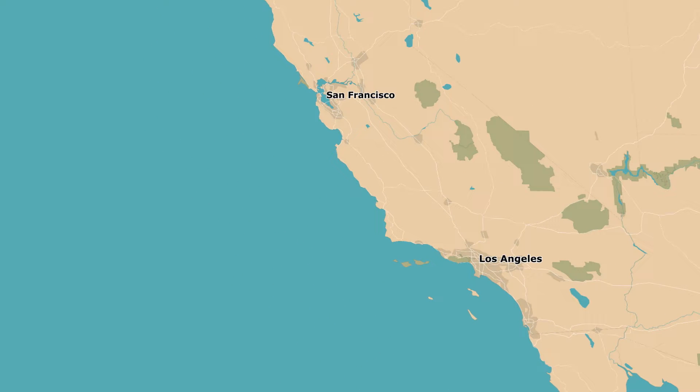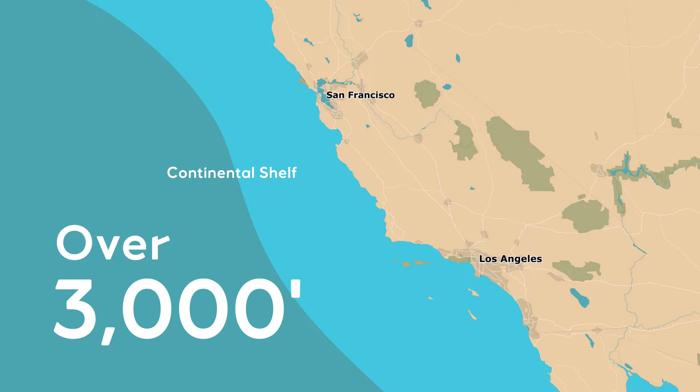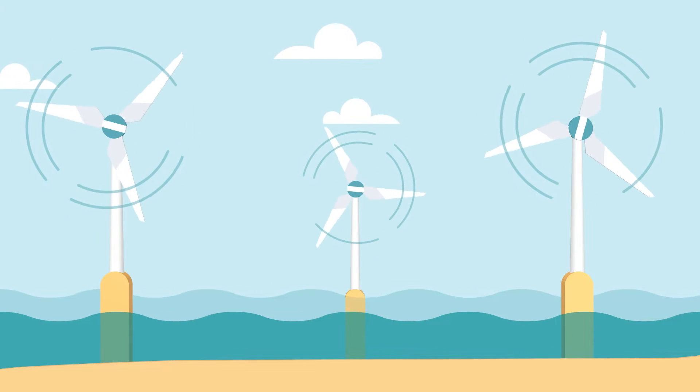Off the coast of California, for example, the Pacific Outer Continental Shelf is very narrow. Then it quickly drops to depths of over 3,000 feet. That's good for wind energy, but not feasible for traditional bottom-fixed wind turbines.